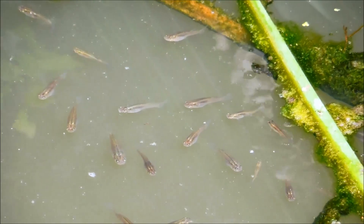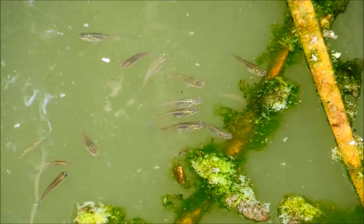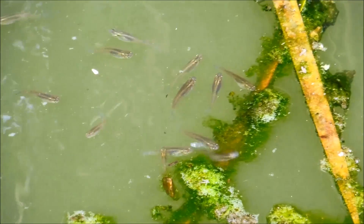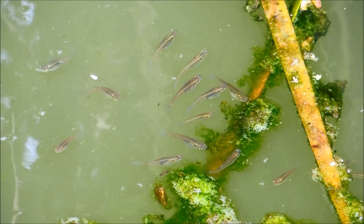Several counties in California hand out mosquito fish at no charge to residents that have man-made fish ponds. However, it's illegal to dump them into the wild because they're an invasive species.